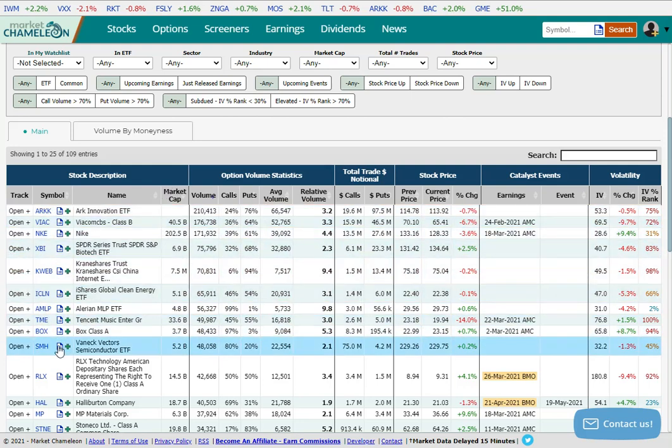What caught my eye here is SMH, which is a pretty popular ETF that trades semiconductors — probably the most popular gauge of the semiconductor industry. It trades relatively liquid, $48,000 today, which is twice the amount of normal volume, with 80% on the call side, which tends to be bullish. Most likely due to the chip shortage you've probably seen in the news — there's pent-up demand that could be good for revenues and the bottom line. So that is my guess as to what's going on here.